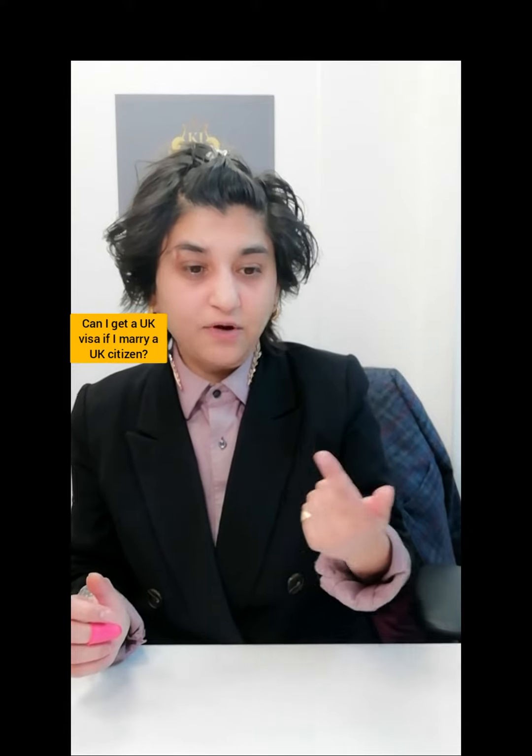If you're in the UK with a visa, such as a student visa or work permit, yes, you can switch into a spouse visa by marrying at the registry office, for example, and by meeting the spouse visa conditions.